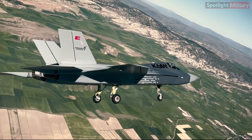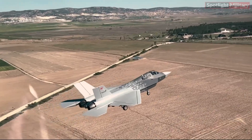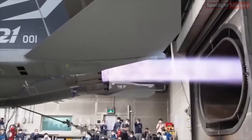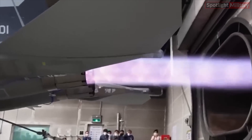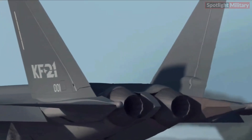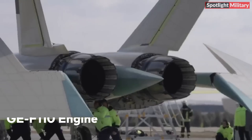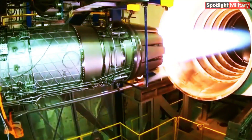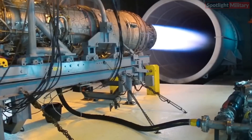The KF-21 boasts a pair of General Electric F414-GE-400K turbofans delivering 57.8 kN of thrust. Meanwhile, the KAAN employs two General Electric F110-GE-129 turbofans generating 76.31 kN of thrust, offering the possibility of slightly superior performance capabilities.